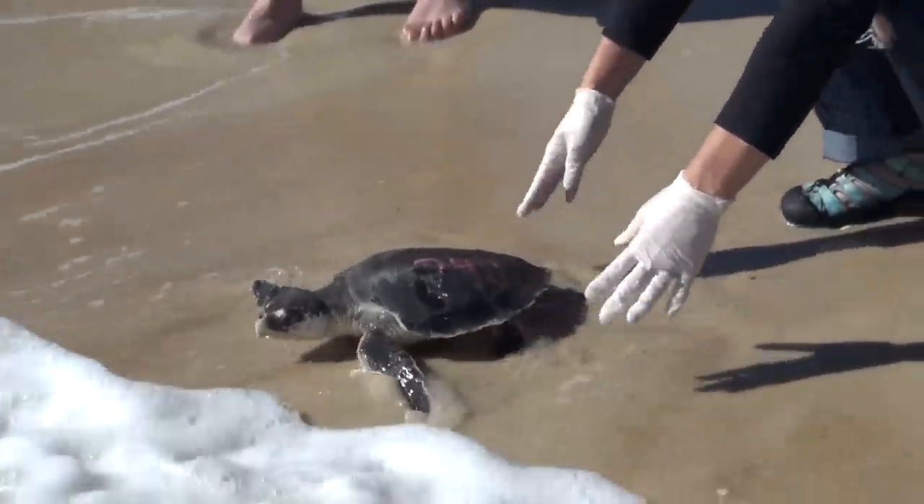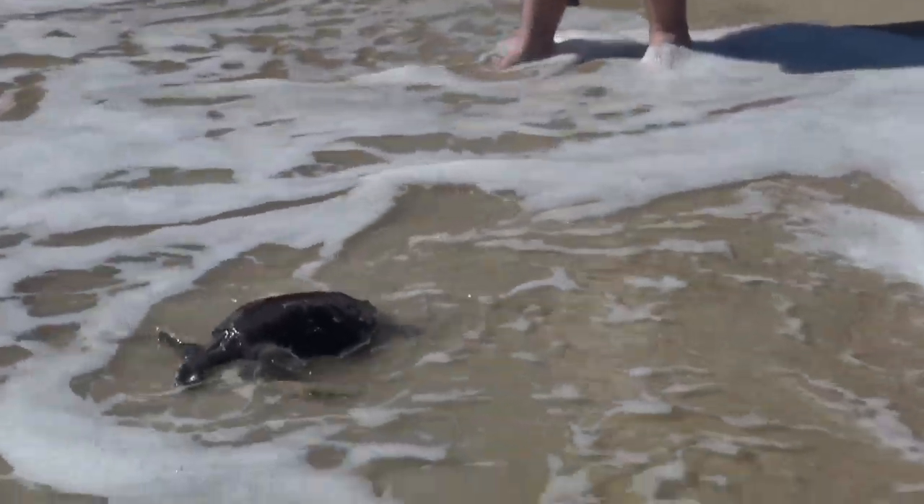I care about sea turtles. We care about sea turtles. Florida kids care about conservation!